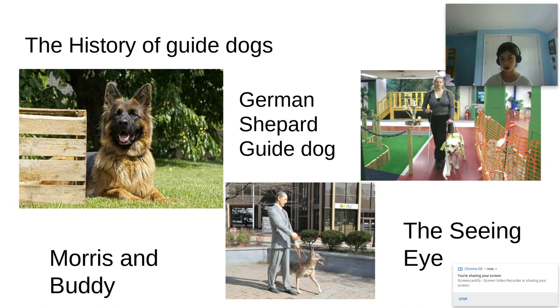Let's start by talking about the history of guide dogs. Guide dogs first worked in Germany during World War I. They helped blind veterans in combat.